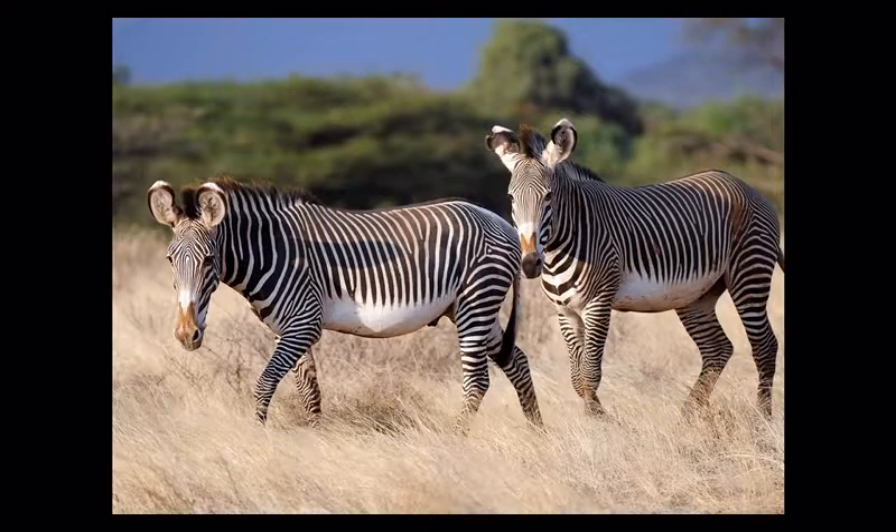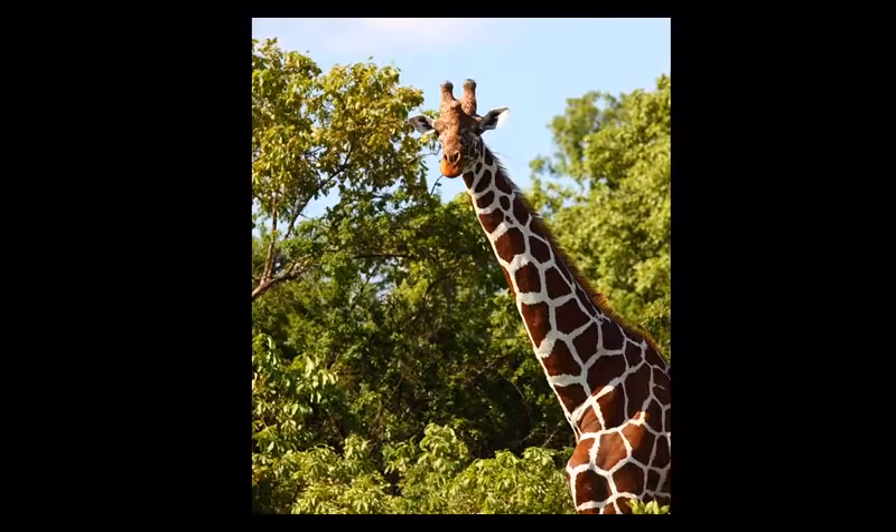These are zebras, but they're not regular zebras — these are Grevy's zebras. There are about 525 on Lewa Conservancy and about two and a half thousand left in the wild worldwide. They are endangered and only found in this part of the world, not anywhere else in Africa.